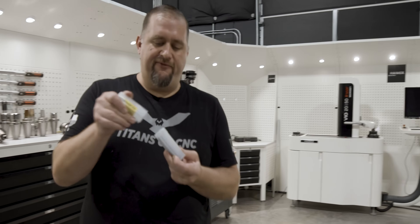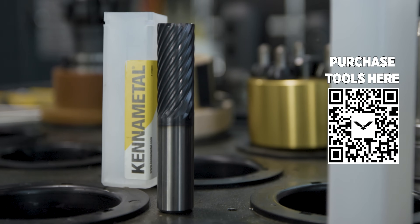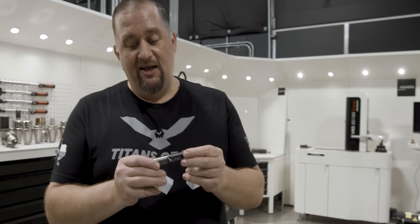This is a 15-flute finishing end mill from Kennametal. Now, I know these things rock in titanium, but I don't know if it's going to survive at 2,000 inches a minute in steel. Let's find out.